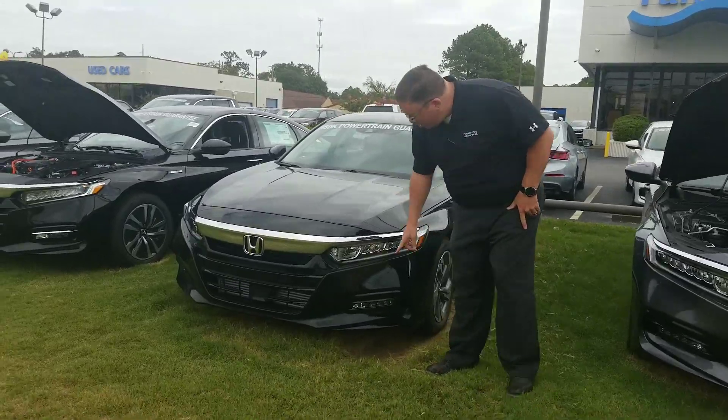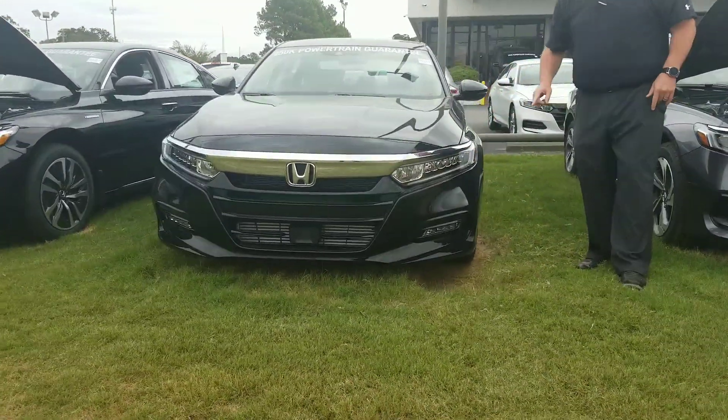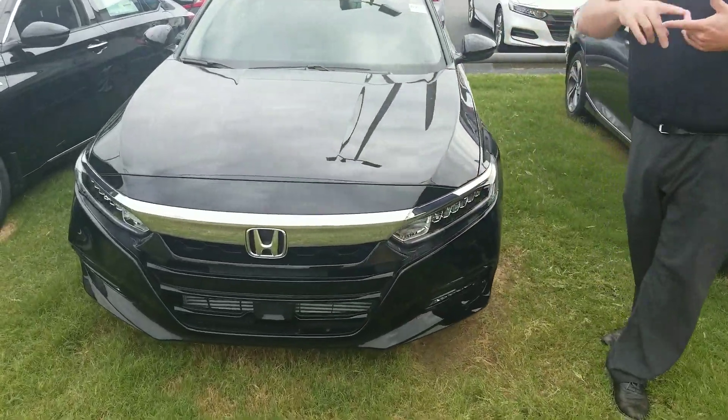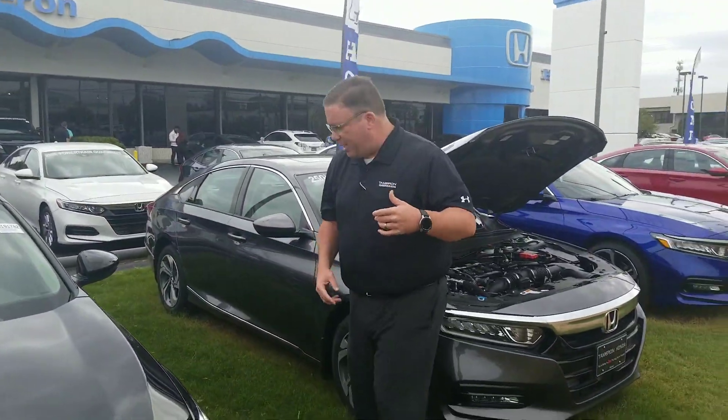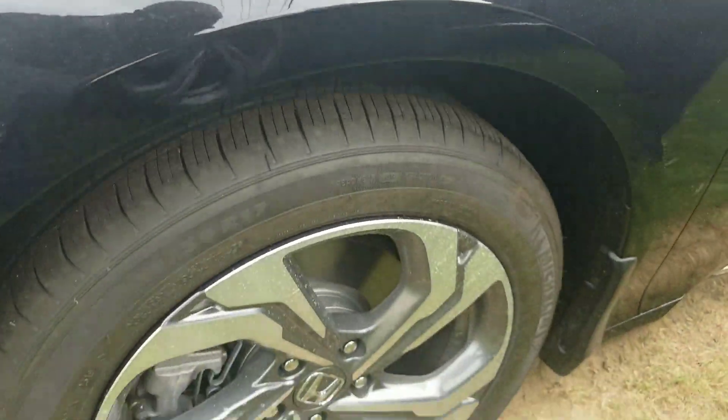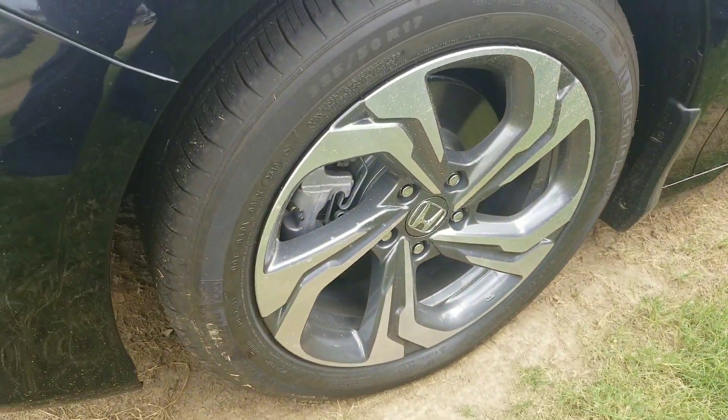Come on up, take a look. Beautiful full LED spectrum headlights and fog lights. Up right here you've got the Honda Sensing Package — that's for your adaptive cruise control and your emergency braking. Coming on over here to the side, beautiful aluminum alloy wheels — no extra charge for the dust or dirt. You can keep all that, or we can clean it up, you tell me.